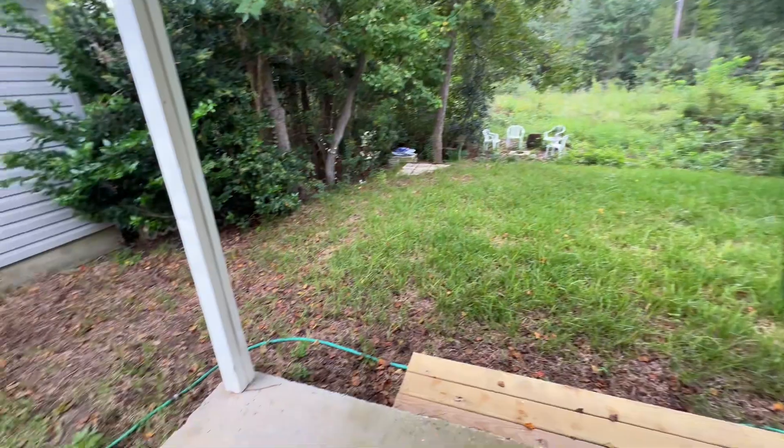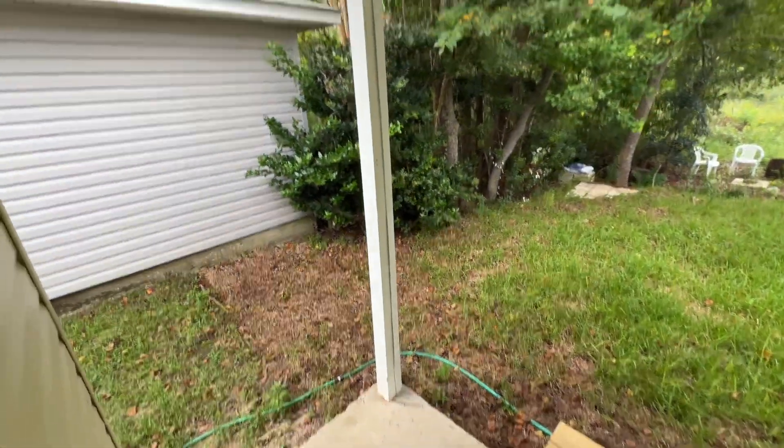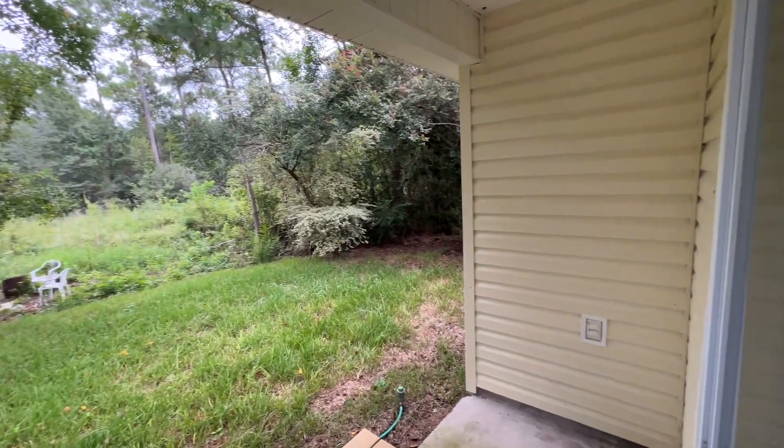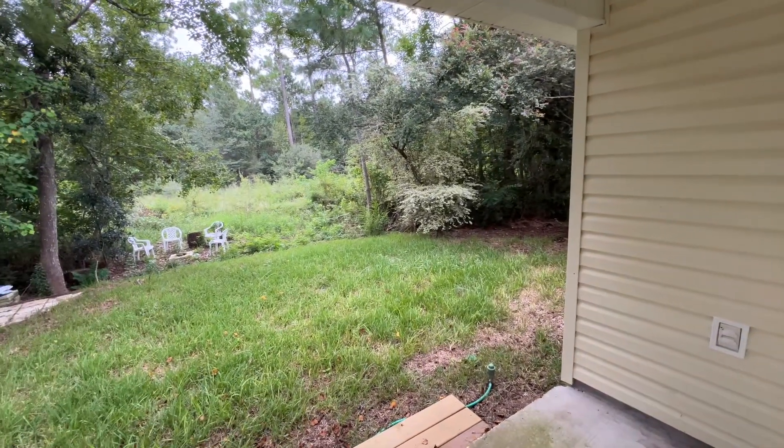And then out back there's a little porch with a little cover. There you go — and you can see the bathroom from there of course.